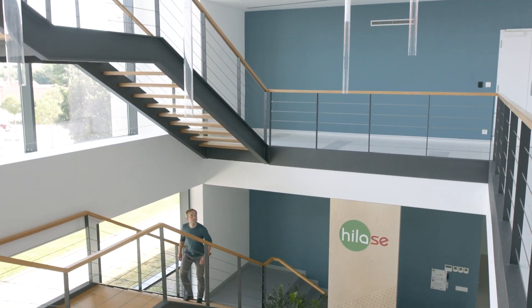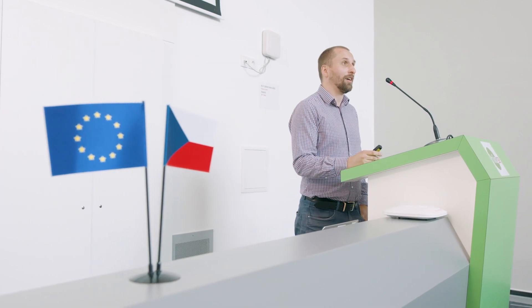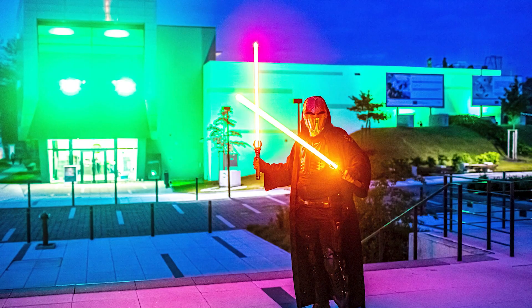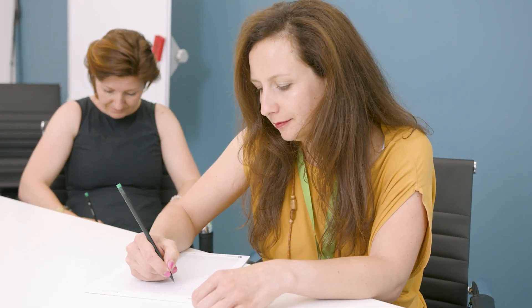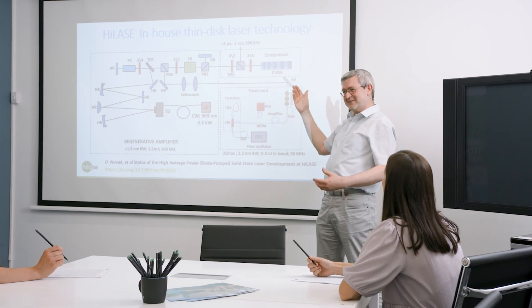From the lobby we will continue to the seminar room where lectures are held for the professional and general public. It is here where you can join some of our popular events such as the International Day of Light, the Researcher's Night, or the Week of the Academy of Sciences. For companies, we host a number of training courses and workshops here, including professional laser safety training and laser safety officer training.